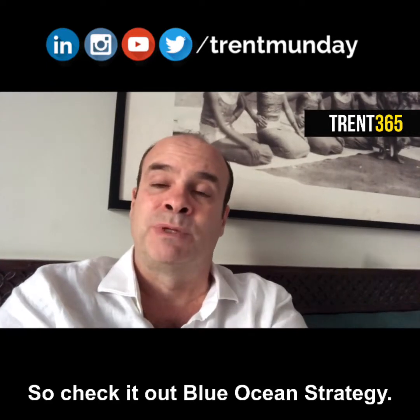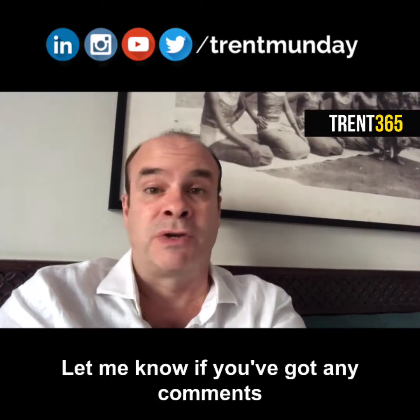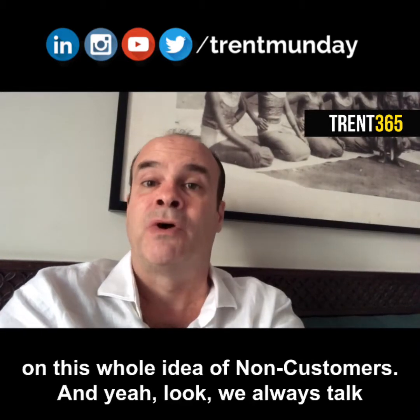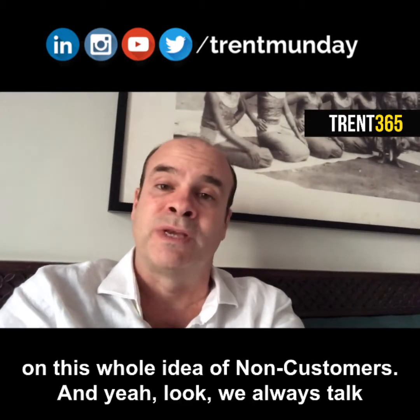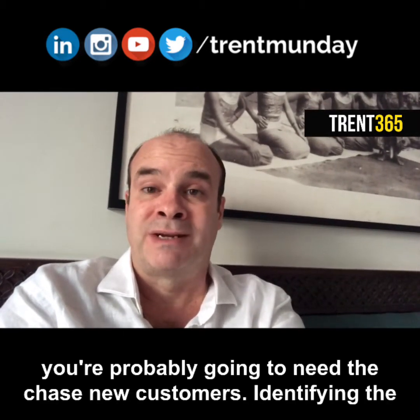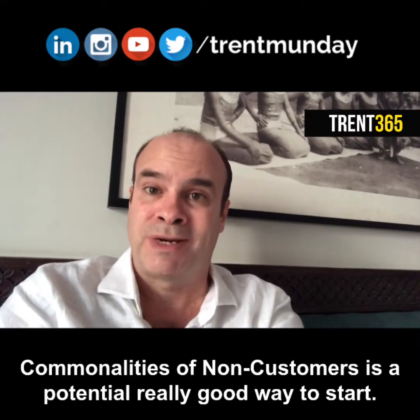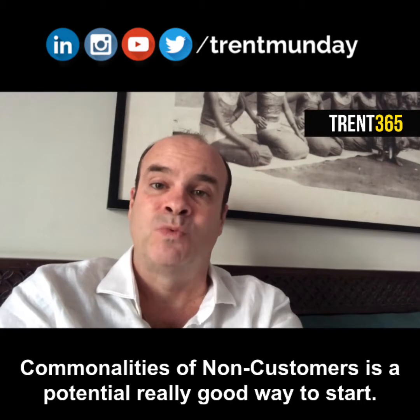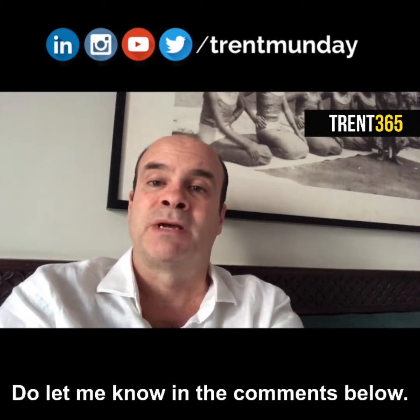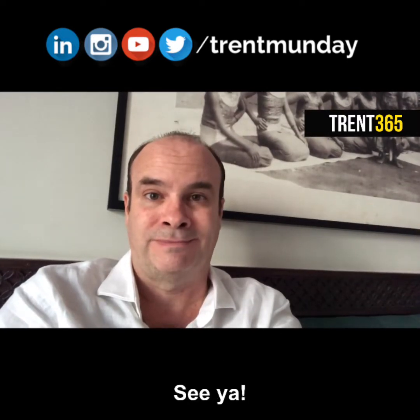So check it out — Blue Ocean Strategy, highly, highly recommended. Let me know what you think, and let me know if you've got any comments on this whole idea of non-customers. We always talk about how it's easier to maintain a current customer than to get a new one — that's great. But at some point you're probably going to need to chase new customers, and identifying the commonalities of non-customers is a potentially really good way to start. Do let me know in the comments below. I thank you for your time and I will be back again tomorrow.